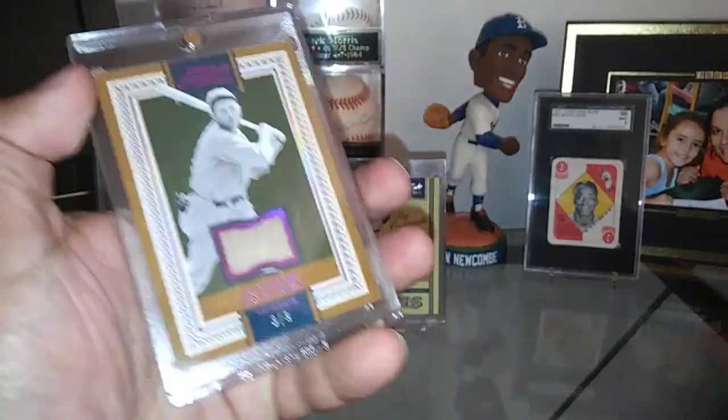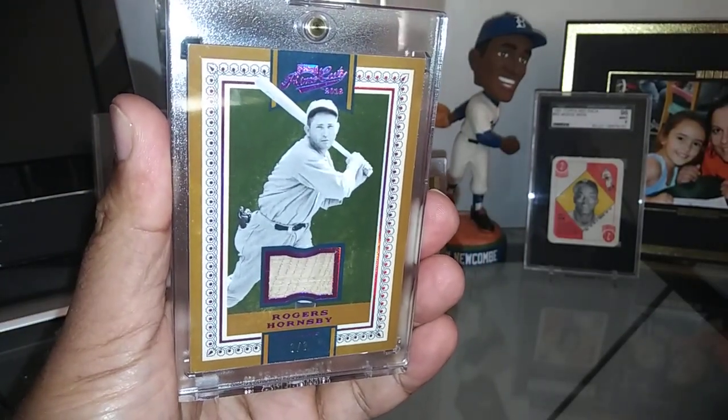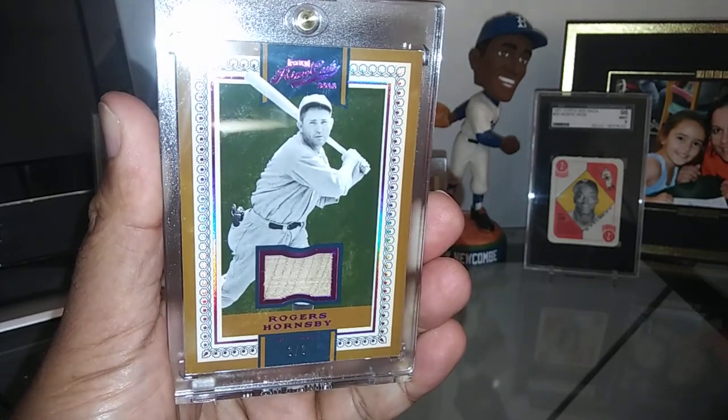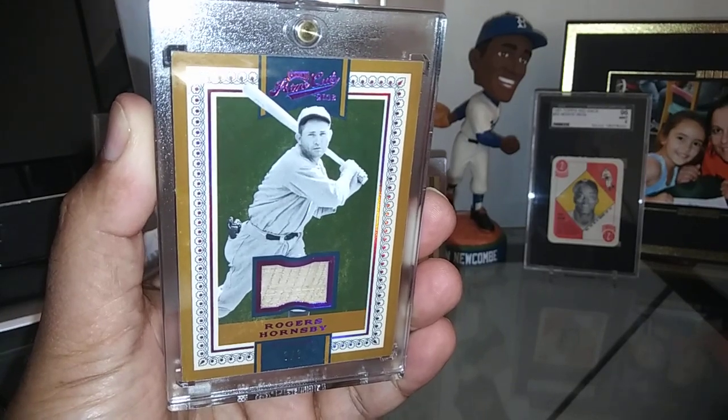Moving right along to Rogers Hornsby, card number three of three. Another hollow red, it's got a bat relic in there. The bat relic looks old too — I love that, it's just fantastic.